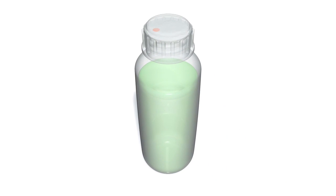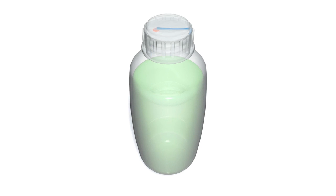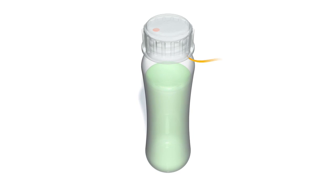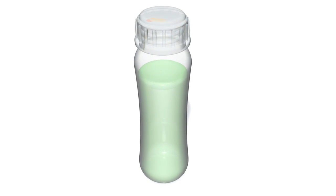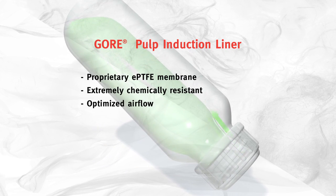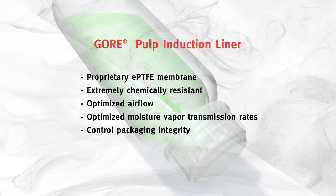Agrichemicals can cause plastic containers to bloat or collapse, situations that can lead to rupture. Not clogged by thick liquids or suspended concentrate, the Gore Pulp Induction Liner protects active agrichemical ingredients by balancing optimal air permeability, liquid proofness, and moisture vapor transmission rates.